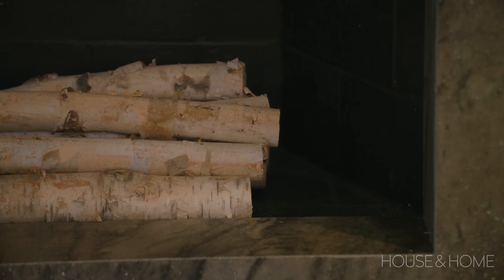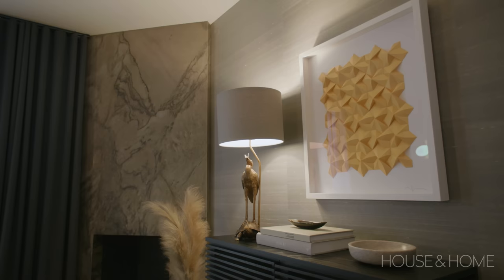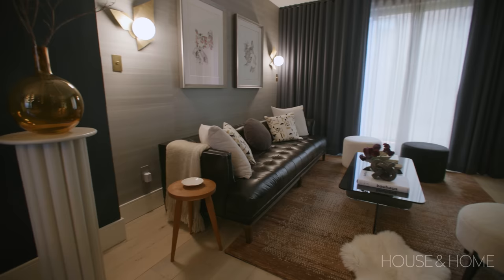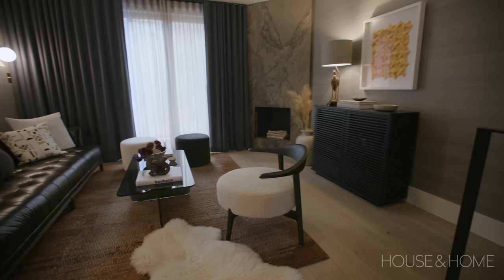We also refaced the fireplace — it's non-functioning, purely decorative. We had it clad in a quartzite, a beautiful material our clients chose, then painted out the inside, and it looks awesome. It's kind of a focal feature but it also sort of disappears into the background. And just because it doesn't really work, why not make it beautiful?